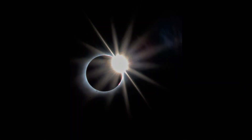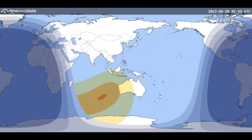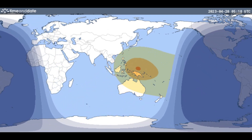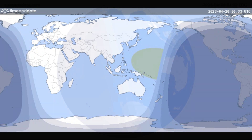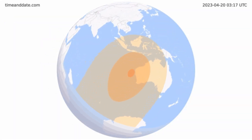The totality — the time when the moon is completely blocking the sun — will be visible in Western Australia, East Timor, and parts of Indonesia. A partial solar eclipse would be visible all around Australia, Indonesia, Malaysia, Papua New Guinea, Philippines, and even parts of Vietnam.